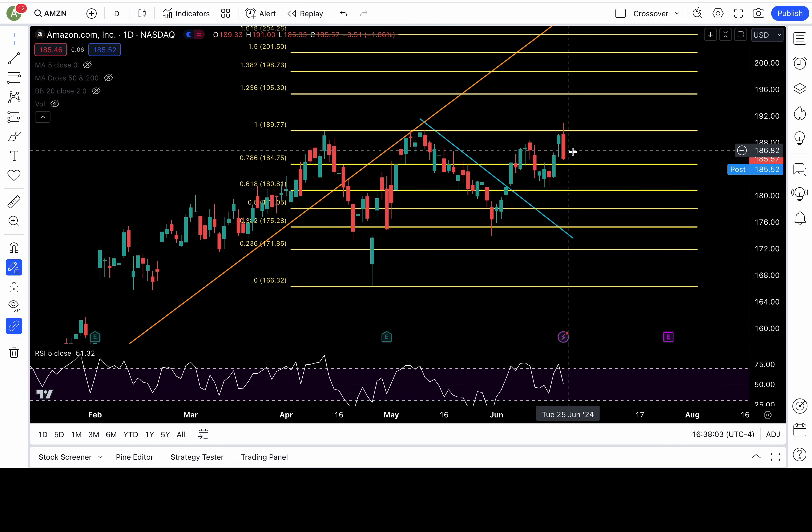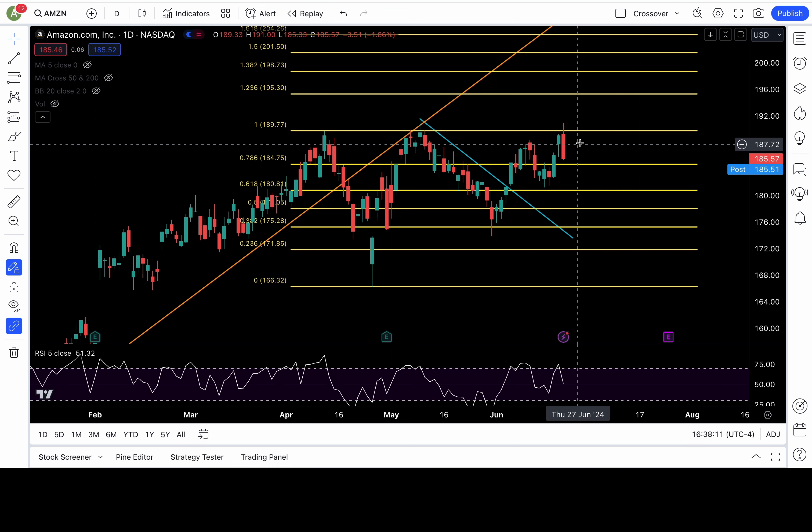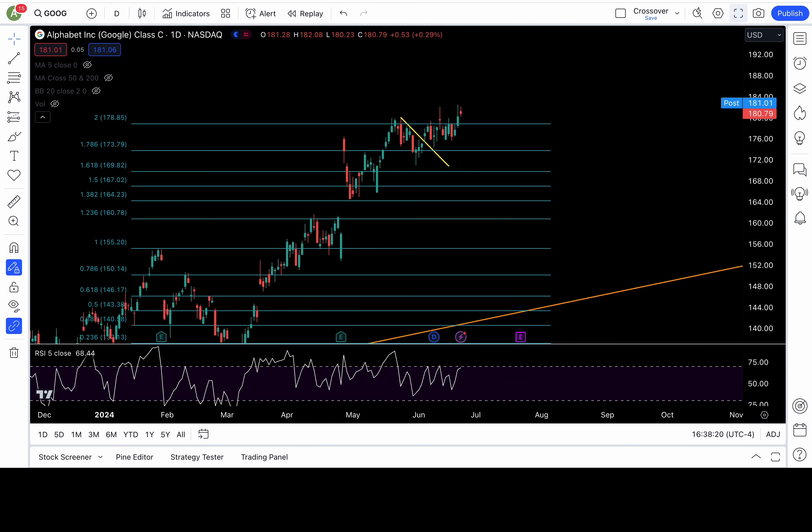Amazon — a lot of selling pressure today. Follow-through tomorrow: if we break down 184.7, we'll definitely be bearish. If this is a bounce, we need to clear 186.5 — if it does, 188 and 190 are in play. And above 190, new all-time highs.